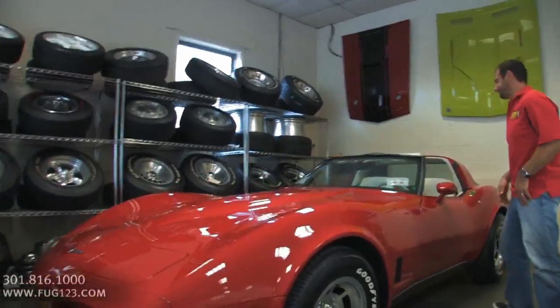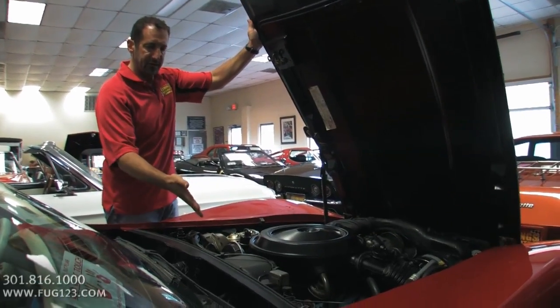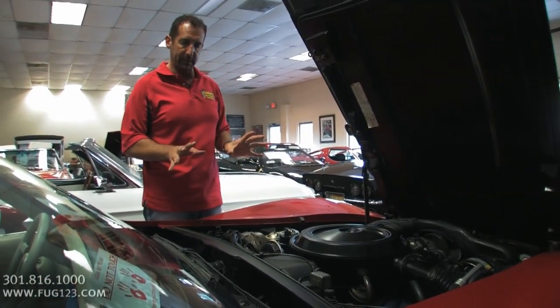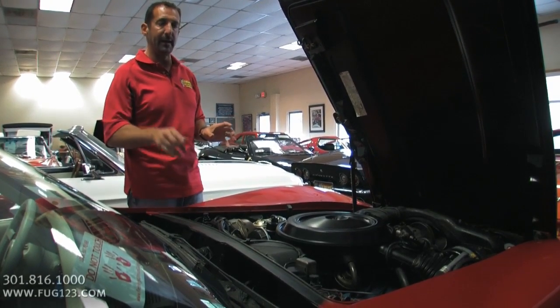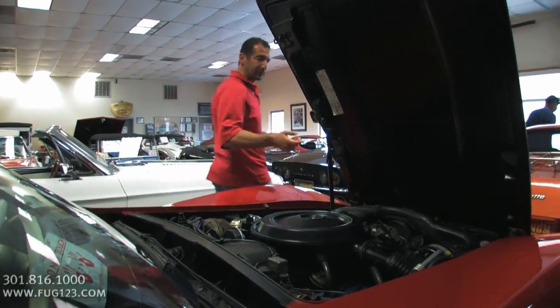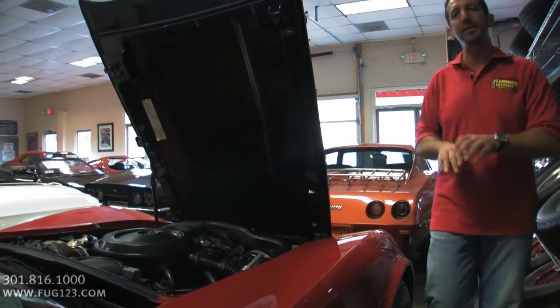Let's take a peek under the hood for a minute. We have the original engine here. We haven't even detailed the engine compartment yet — we typically do that on all the cars, but we really haven't done anything to this one yet. The reason I'm showing you this early is because it's a great way to see how a car came in. I've done nothing to this car.